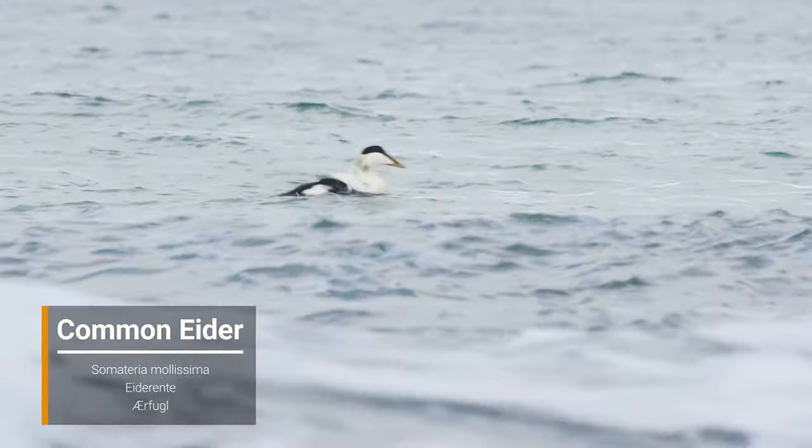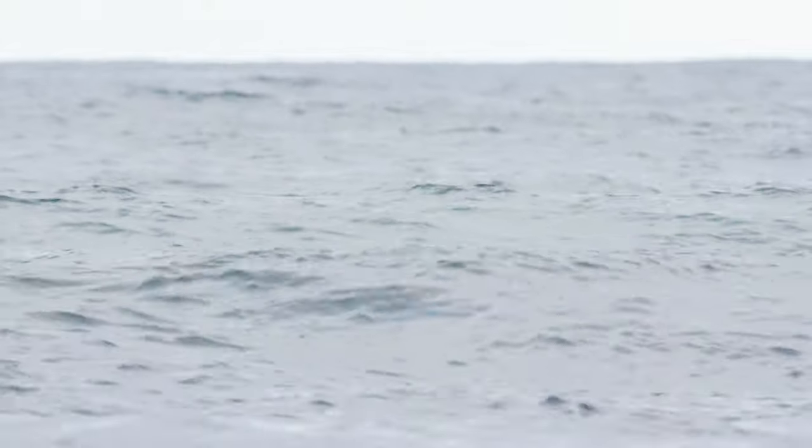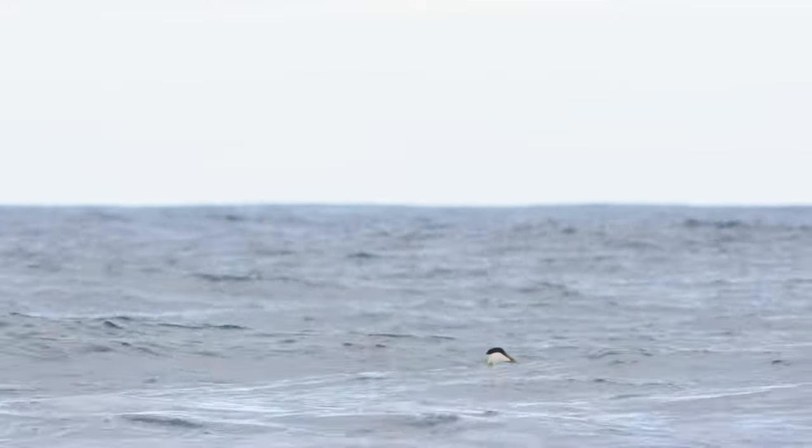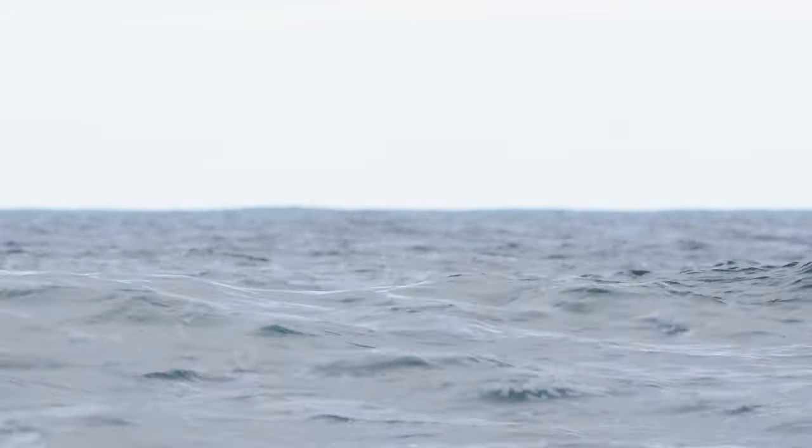I'm very close to the water here, so the waves are a struggle. I'm heading back now. I had a really great time out there today — very happy to see the oyster catchers. Hope you did as well. Get out there and enjoy nature.